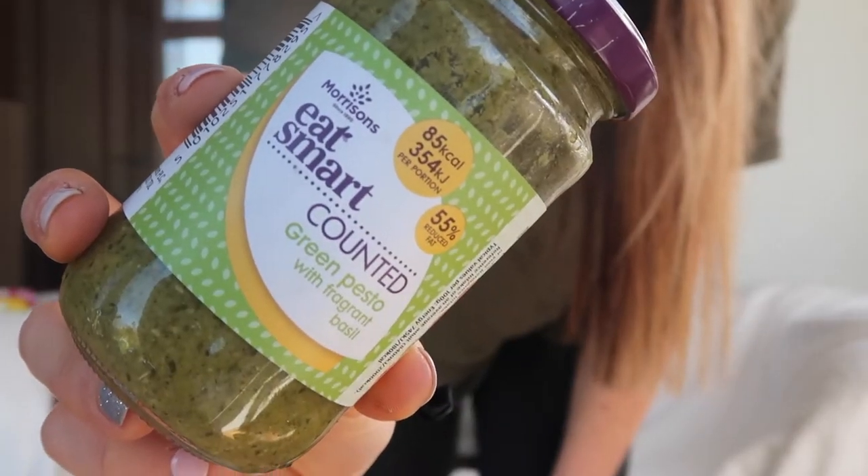Next up we have the Morrison's Eat Smart calorie counted green pesto. I told my group of clients about this a couple of weeks ago. Pesto can be really high in fat with olive oil, pine nuts, and parmesan, but per portion — which is about 47.5 grams — it is only 85 calories, which is crazy low, about a quarter of what a normal portion of pesto would be. I've been having about 15 grams stirred through my vegetables and chicken, and for that tiny amount it adds so much flavor.